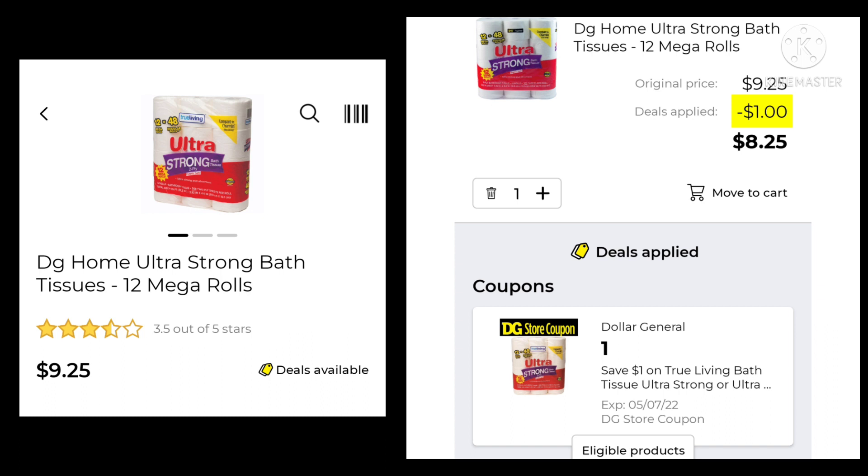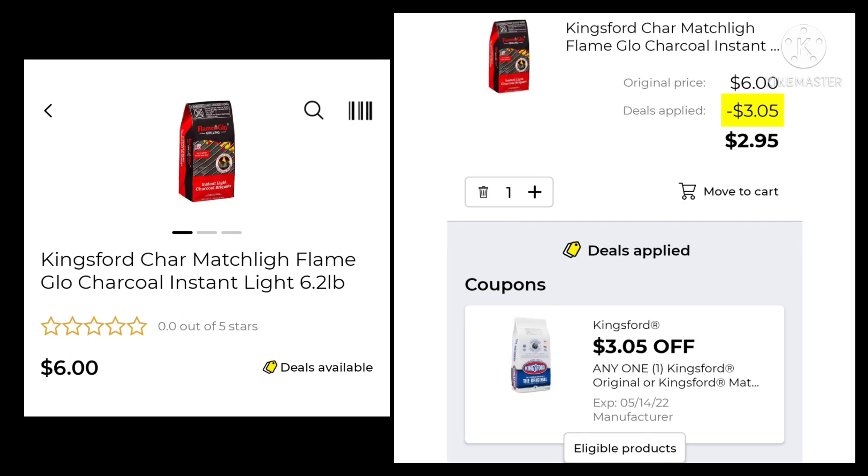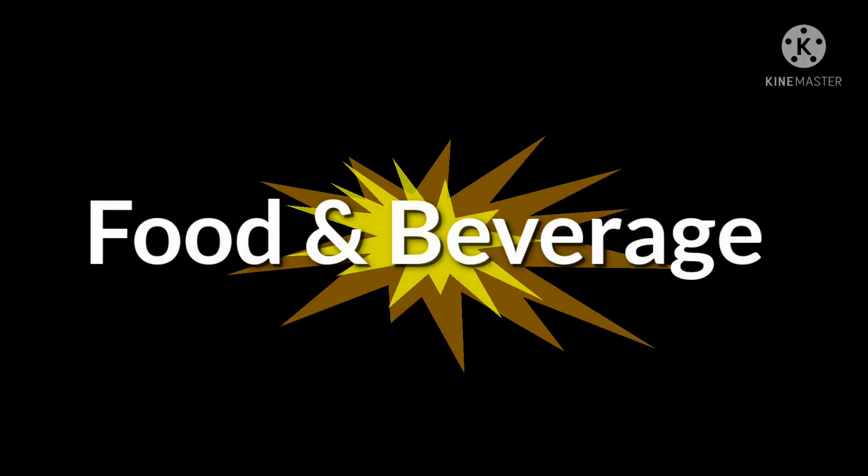The DG Home Bath Tissue, 12 Mega Rolls, is $9.25. Save $1.00, pay $8.25. We have the Bic Lighters — these are the five count. They're normally $5.00, on sale for $4.60. We're going to save $2.00 and pay $2.60. And the Kingsford Charcoal is $6.00. We got this coupon again this week for $3.05 off, so you would pay $2.95.